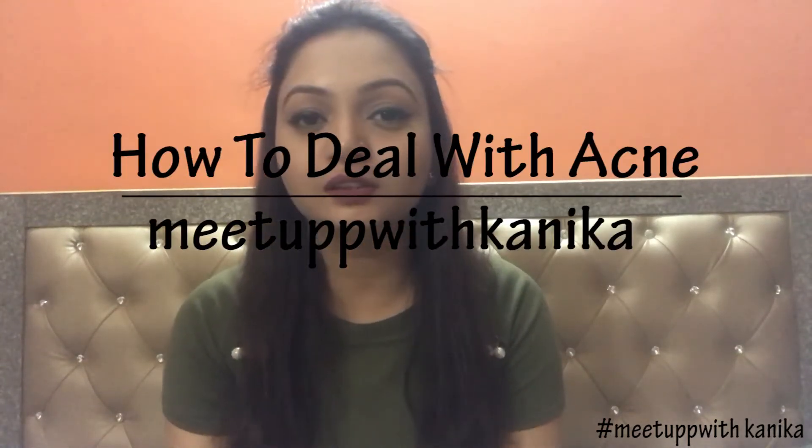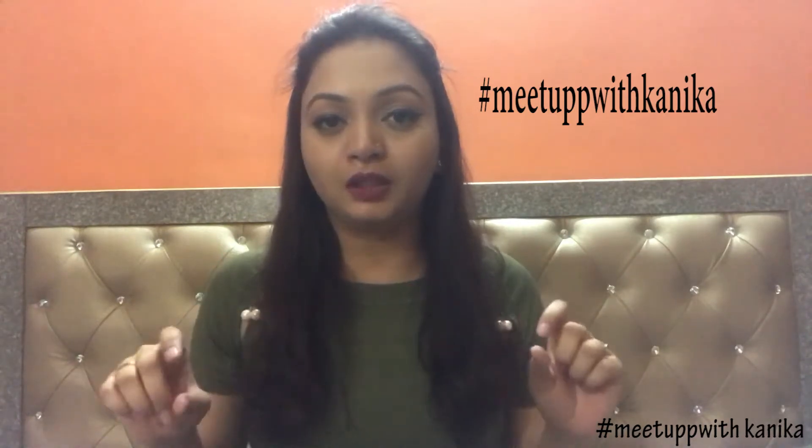Hey friends, welcome back to my channel! As the name of the video suggests, today we're going to talk about the acne regime which I follow. This has been the most requested video ever since I posted the before-and-after photograph on my Instagram. If you're not following me there, my name is meetupwithkaneka — the link is in the description box below. I've been late in recording this video; I did record it earlier but the quality wasn't good, so I didn't post it.